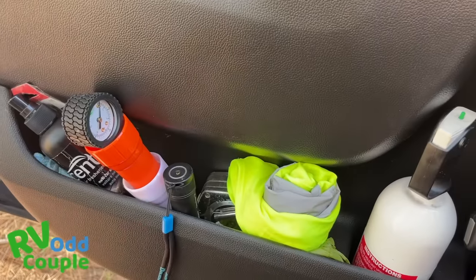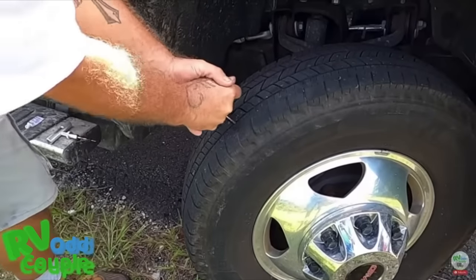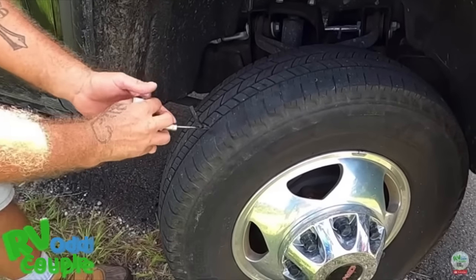Not only is it important to have a TST system to monitor your tires, but you also need the necessary equipment to fix, repair, and protect yourself when you need to change a tire or you're broken down on the side of the road. You need a tire jack, a tire iron, and a tire plug kit — they saved us once and they're only 10 or 12 bucks. They're very easy to use, and you might be waiting hours for a tow truck.